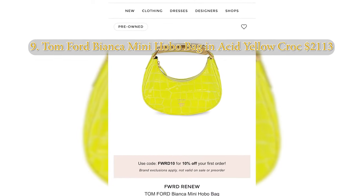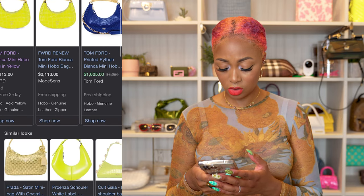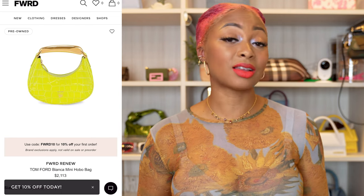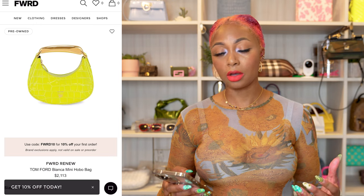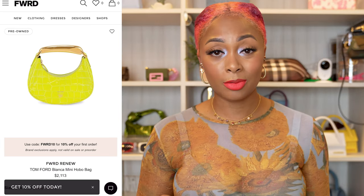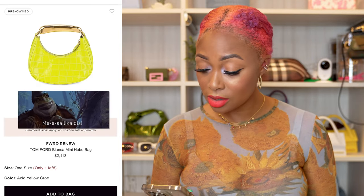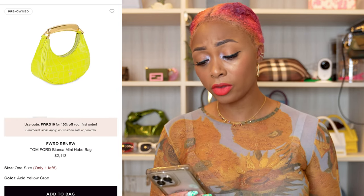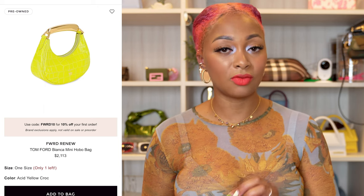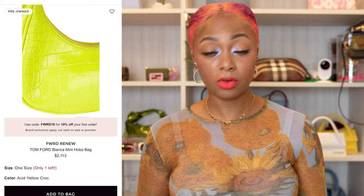Next, from Tom Ford — the Bianca mini hobo bag, retailing at $2,113 pre-owned. I've always loved the Bianca style: the hobo shape, how sexy it looks, the top handle, the gold hardware, and the small TF logo. I love the croc embossing here — I don't typically love croc on bags, but this one is done very well. It comes with a chain-and-leather combination strap, which is nice, and the straps are removable.